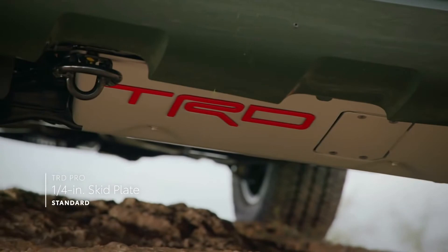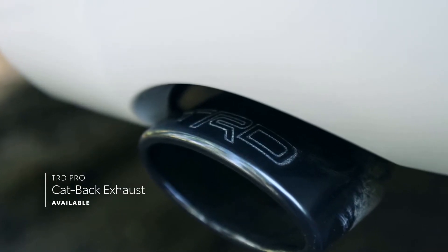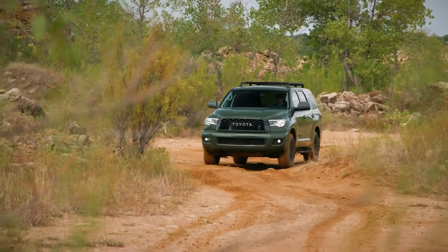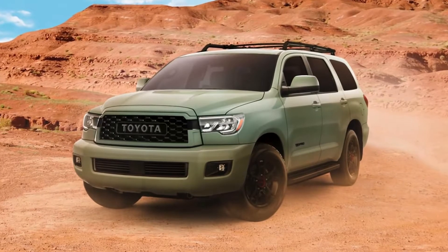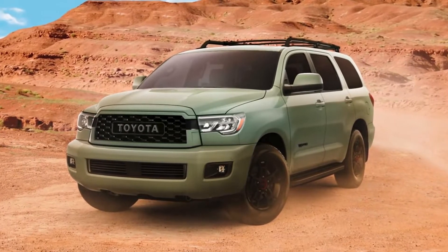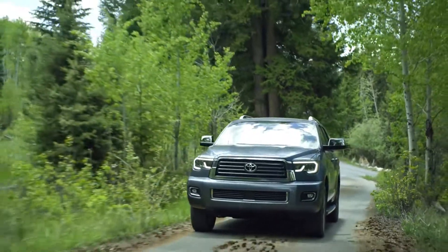A long list of standard safety systems includes Toyota Safety Sense P, the Toyota Star Safety System, an anti-theft system, a backup camera, Toyota's blind spot monitor with rear cross-traffic alert, eight airbags, and front and rear clearance sonar.